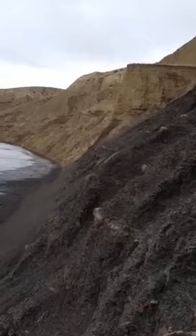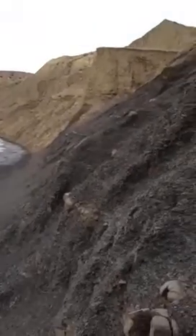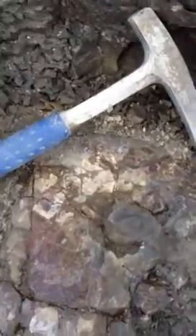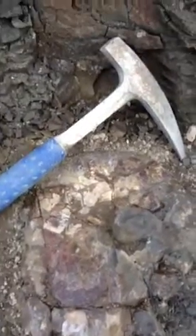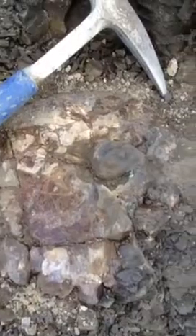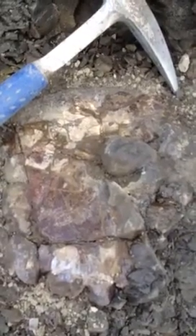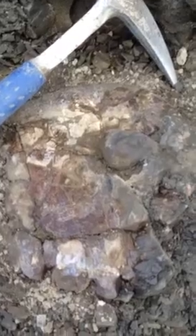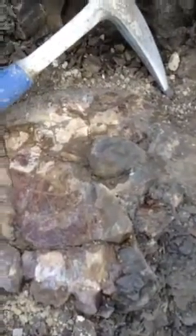It doesn't look like anybody's been here for a long time. I happened to get lucky and find this little beauty here. It's a nice little 10-inch red blazer, give or take. Needs a lot of prep work to be done to it. Just finished gluing it together, so hopefully she comes out clean.